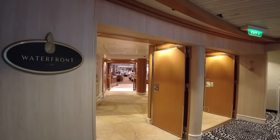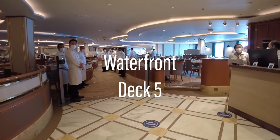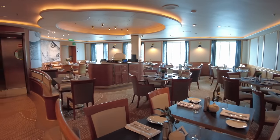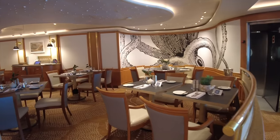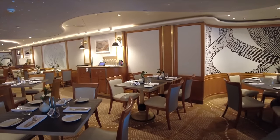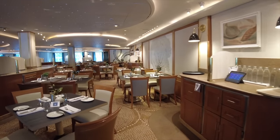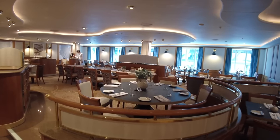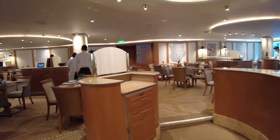Deck 5 is also where you'll find the main complimentary restaurant, The Waterfront. Open for breakfast and dinner daily, plus lunch on sea days, the restaurant offers a wide variety of tasty casual food. There has been a clear focus on crafting options that have a distinctly modern Australian flavour with influences from all corners of the globe, though some dishes are more successful than others.